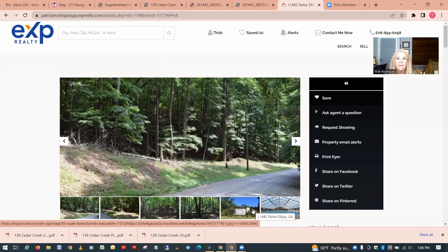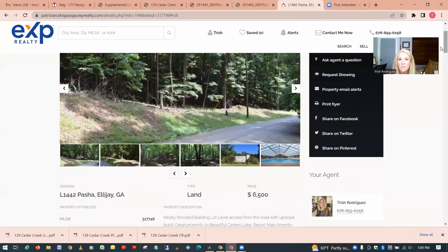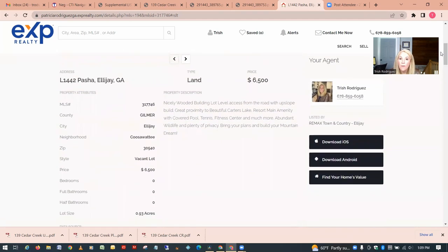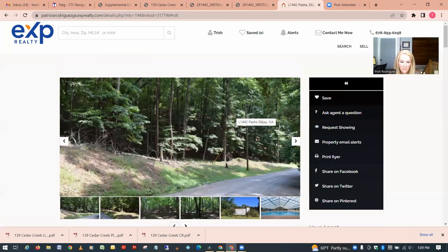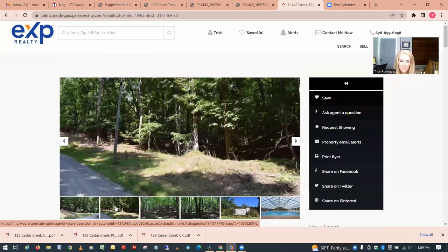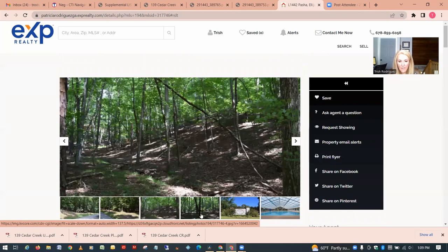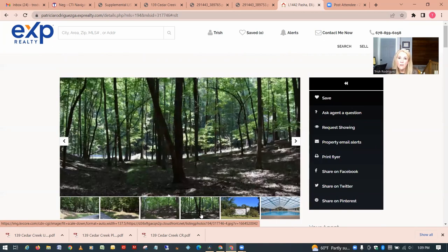That 0.57-acre lot for $5,000 was in a popular Ellijay neighborhood called Walnut Mountain. This next one is also in a popular Ellijay neighborhood called Kusawati — 0.93 acres for $6,500. The first picture doesn't look too bad, but you can see some hilly areas and it does get pretty hilly, so again with cheaper property it's going to be a lot more difficult to build on.